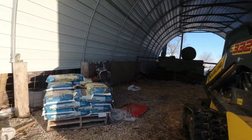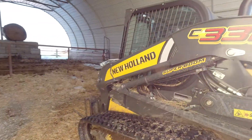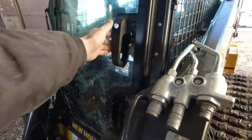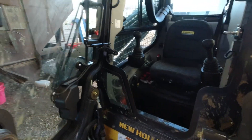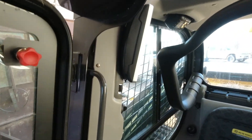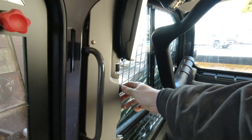All right guys, the skid loader we're gonna work with today is a 332 New Holland skid loader — pretty nice skid loader, it's only got a few hours on it. That's what we're gonna use to feed and to move some manure.